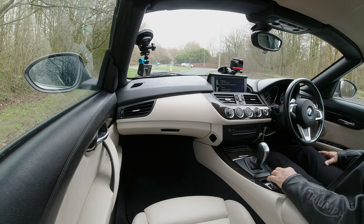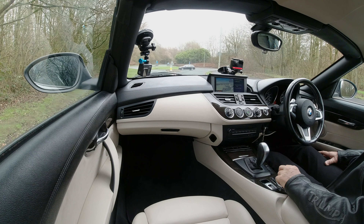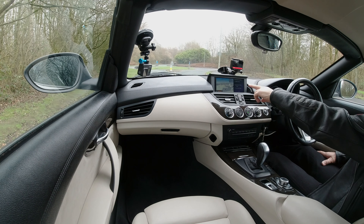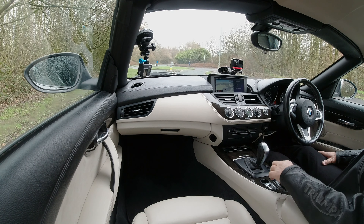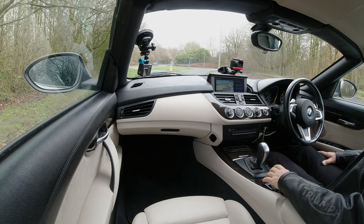We've got a start button there. We've got height and reach adjustable steering wheel and powerful interior mirrors.